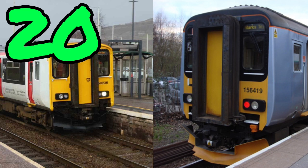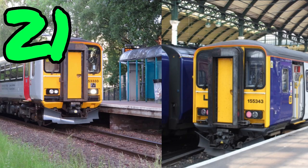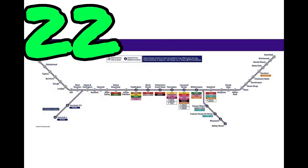The only difference between a Class 150 and a Class 156 is that the Class 156 has a bigger bulge than a Class 150, and the Class 156 has single doors. The only difference between a Class 153 and a Class 155 is that the Class 155 has two coaches instead of one. The Elizabeth Line is the most modern line on British Railway.